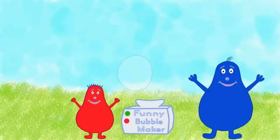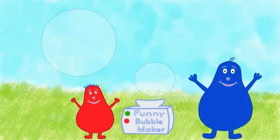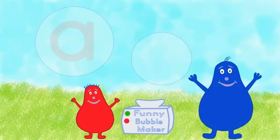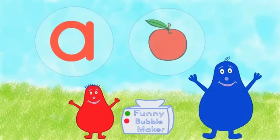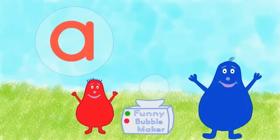Here comes a bubble. Here comes another one. What's inside the bubble? Apple — it's an apple. It's gone.